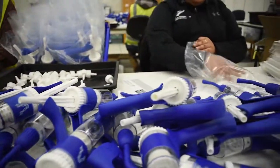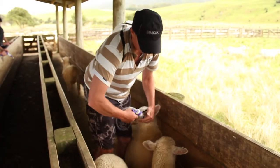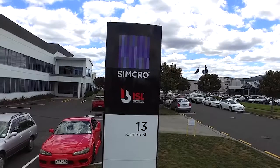There are a number of features that make the Simcro products unique and desirable from a customer standpoint. We design with our users in mind, so we're conscious of safety, we're conscious of animal welfare, and we're conscious of user ergonomics.